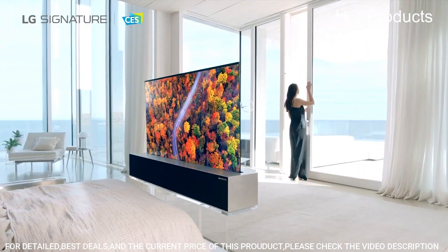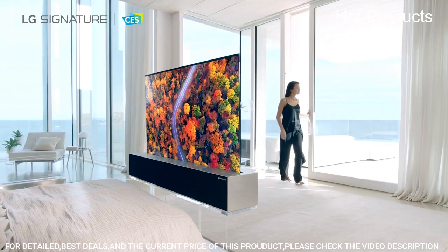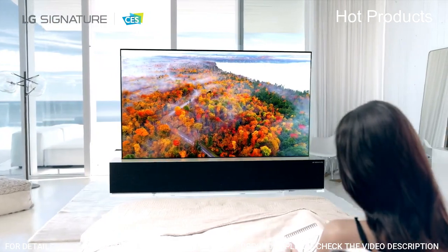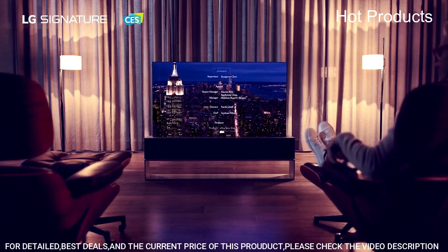The Alpha 9 Gen 5 AI processor 4K adapts to the content you're watching, automatically adjusting the TV's settings for improved picture and sound quality.